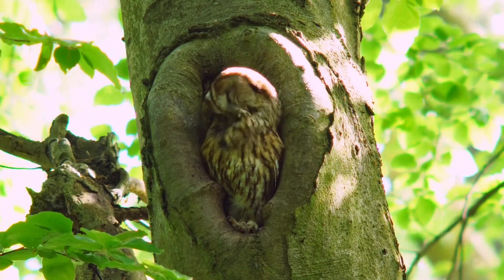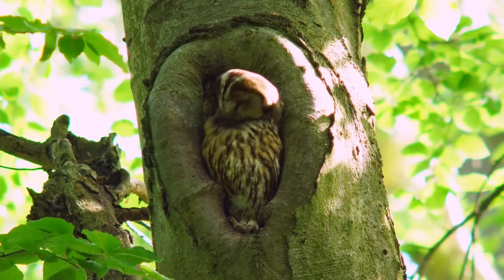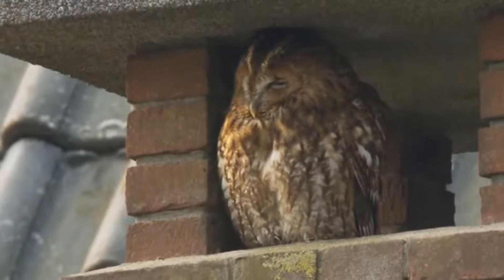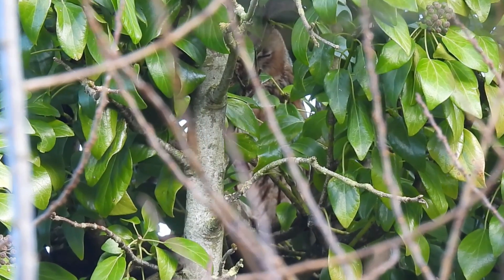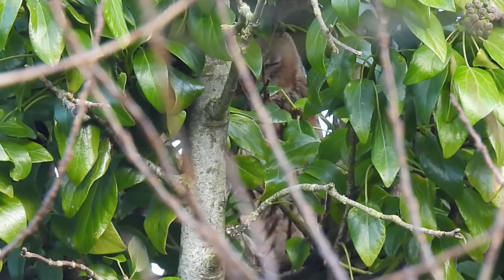These birds are where the famous owl sound of 'Tewit Tewoo' comes from, although it isn't a single bird — it is instead made up of a female calling 'Tewit' and a male responding 'Tewoo'. Although they will sometimes roost in buildings, they often rely on their camouflage and hide among vegetation and in tree hollows.